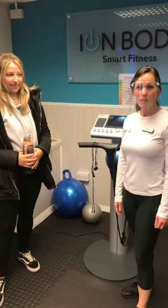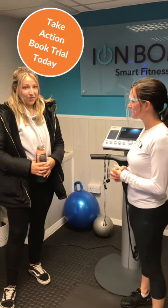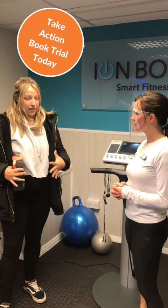So we're here with Brooke. She's doing a postnatal session with us at Iron Body and she's just had her first trial session. Brooke, how did it go? It went really well, yeah. It's a weird sensation at first, but once you get into it and you're doing all the exercise, it's feeling really good and you can feel it.